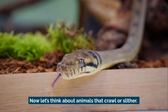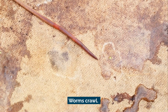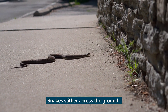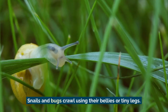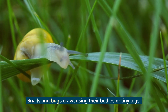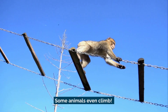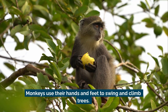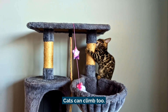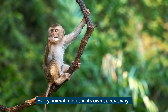Now let's think about animals that crawl or slither. Worms crawl, snakes slither across the ground, and snails and bugs crawl using their bellies or tiny legs. Some animals even climb — monkeys use their hands and feet to swing and climb trees, and cats can climb too.